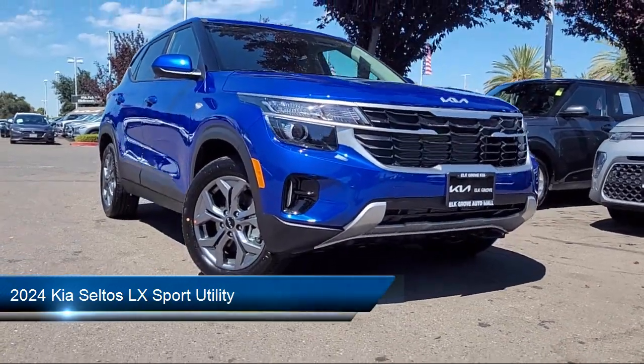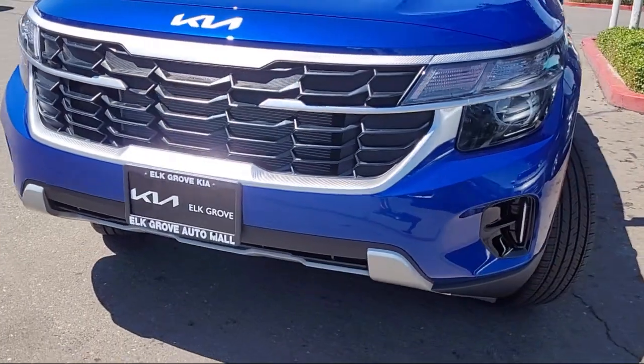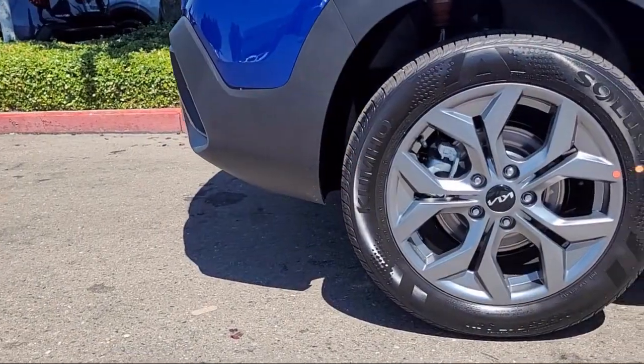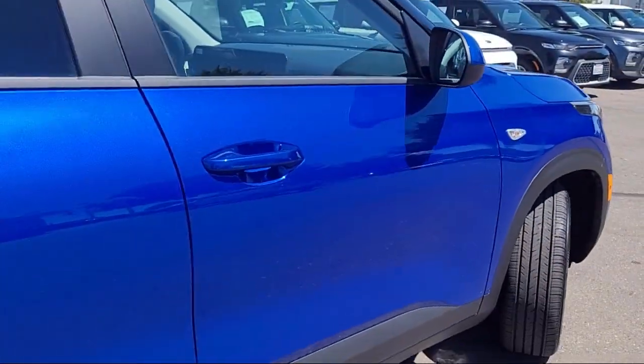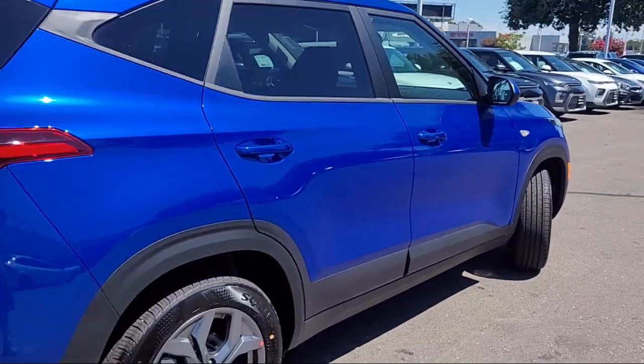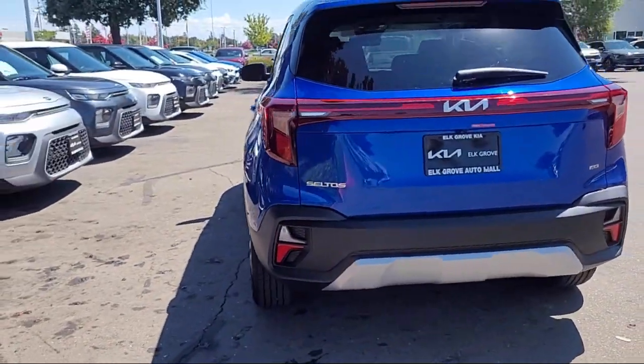It comes equipped with rear view camera, keyless entry, Apple CarPlay and Android Auto, roof rack, rear spoiler, speed sensing steering, steering wheel controls, electronic stability control, outside temperature display, and auto high beam headlamp control.